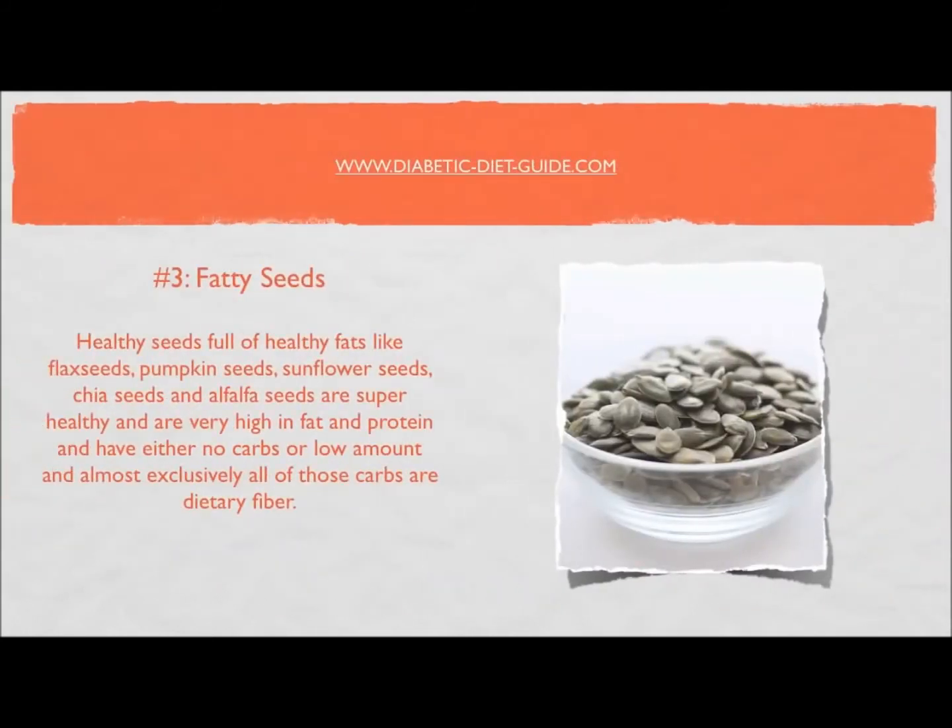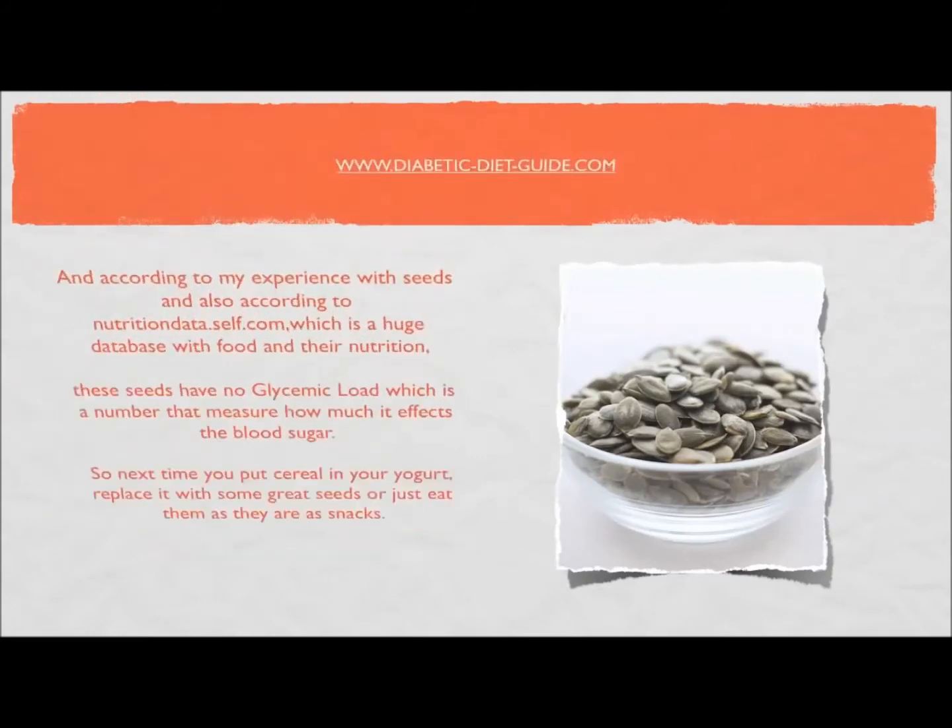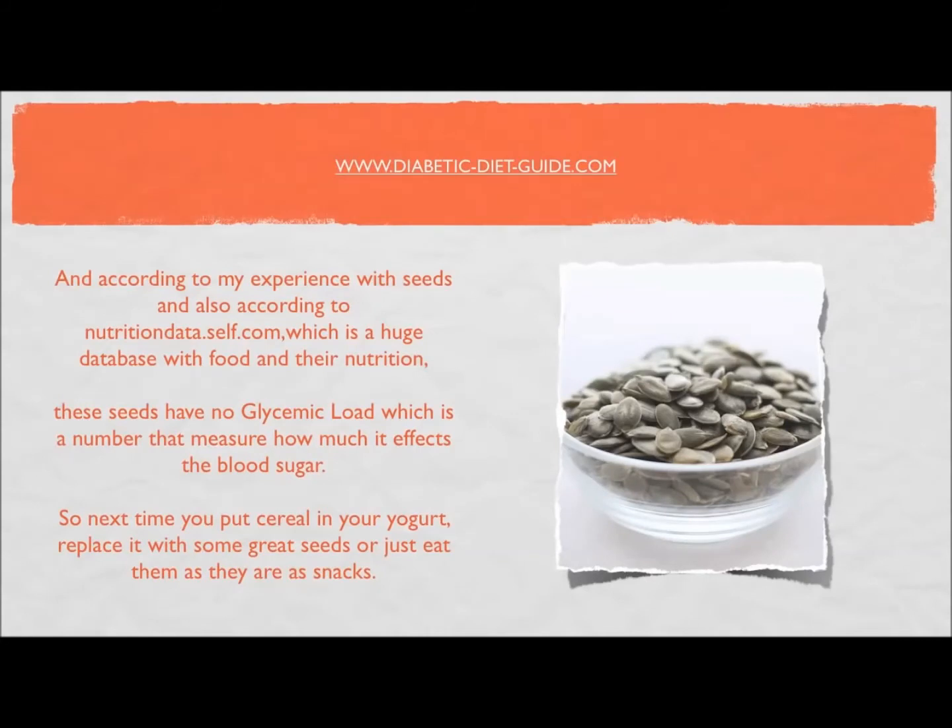Number three: fatty seeds. Healthy seeds full of healthy fats — like flax seeds, pumpkin seeds, sunflower seeds, chia seeds, and alfalfa seeds — are super healthy, very high in fat and protein, and have either no carbs or very low carbs, almost exclusively dietary fiber. According to nutritiondata.self.com, these seeds have no glycemic load, meaning they basically don't affect the blood sugar at all.